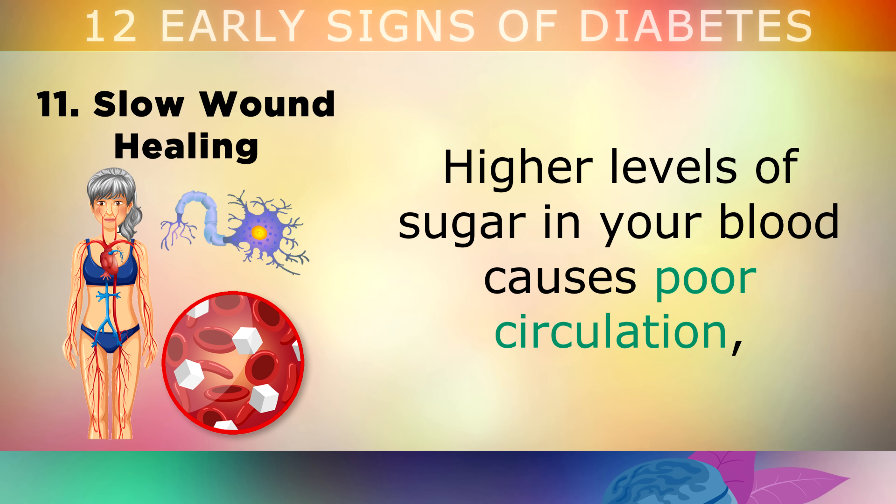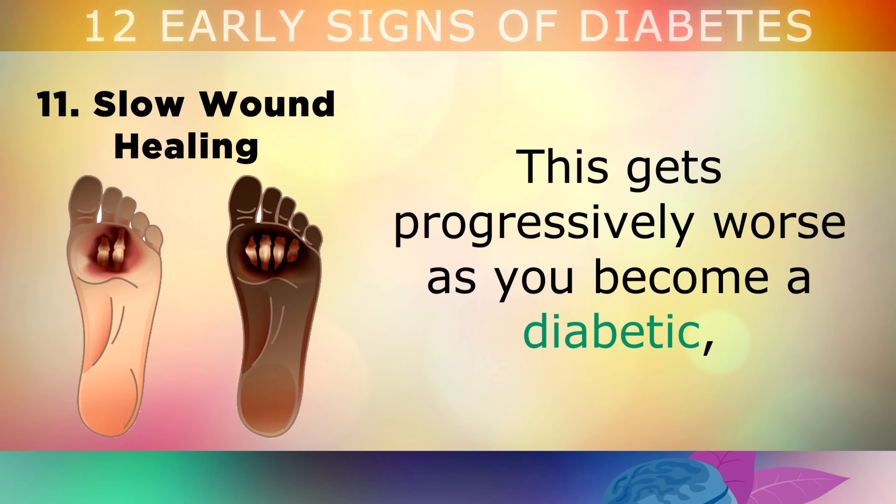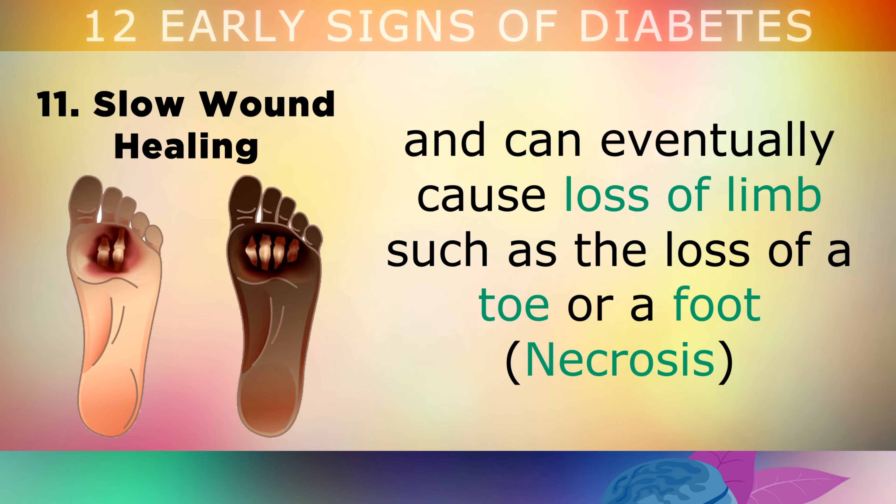11. Slow Wound Healing. Higher levels of sugar in your blood causes poor circulation, so it can take longer for a minor cut, bruise or wound to heal properly. This gets progressively worse as you become a diabetic, and can eventually lead to loss of limb, such as losing a toe or a foot for example.